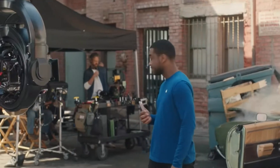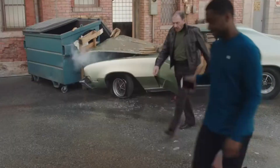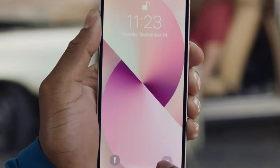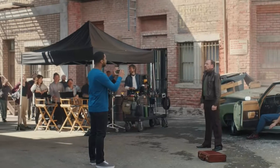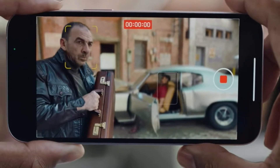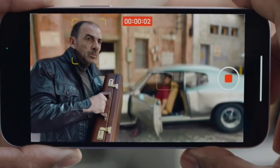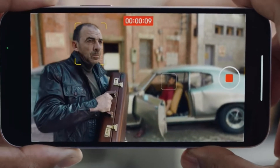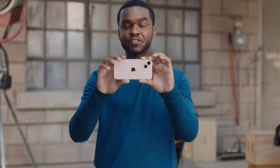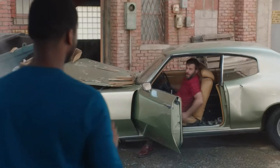To use cinematic mode, open the camera and select cinematic. By selecting cinematic mode, your iPhone will automatically detect a person, object, or even pets, bringing them into focus and softening the background around them. Just hit record and the camera changes focus intuitively when it recognizes a new face or subject, creating the ultimate cinematic effect. Cinematic mode is available on all new iPhones.